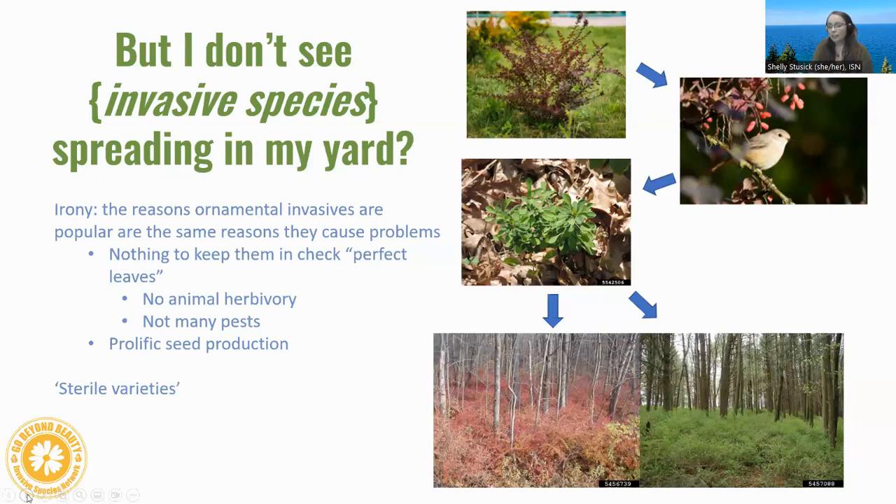The Go Beyond Beauty species requirements include the listed species and all their cultivars. Many companies tout sterile cultivars — Japanese barberry in particular has been a problem. ISN previously accepted a claimed sterile cultivar, and it ended up reproducing out of that genetic line. An example is the purple cultivar of Japanese barberry: when it naturalizes in a different area, it often turns back to green, losing those ornamental traits. Our blanket statement is that we don't believe in sterile cultivars, because if they're sterile now, they might not be in the future.